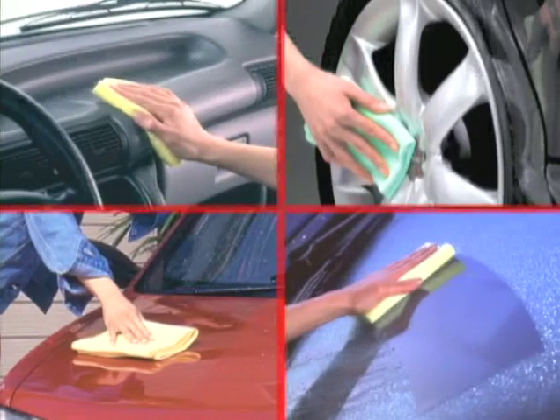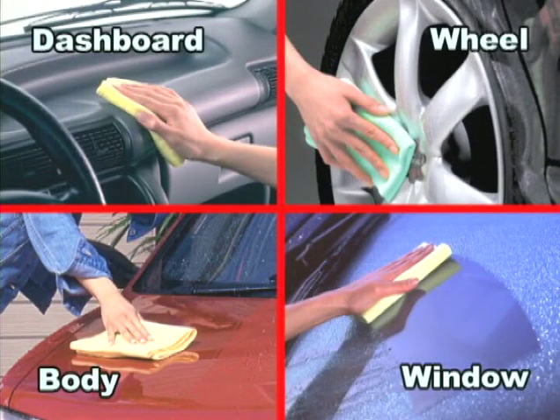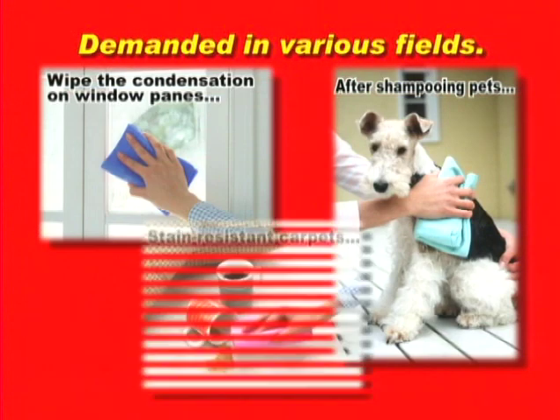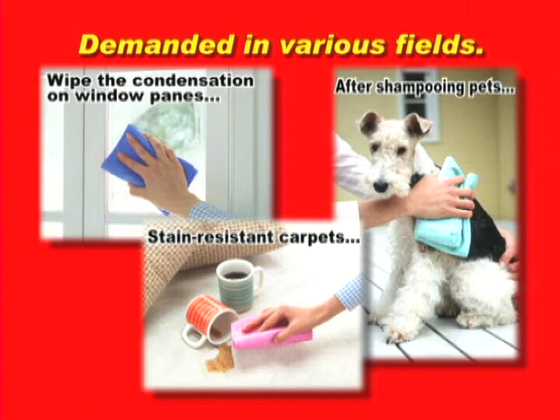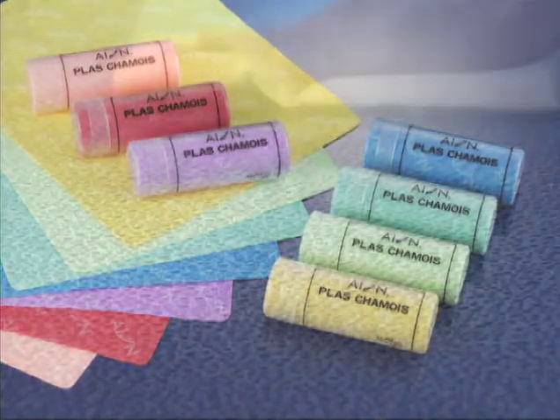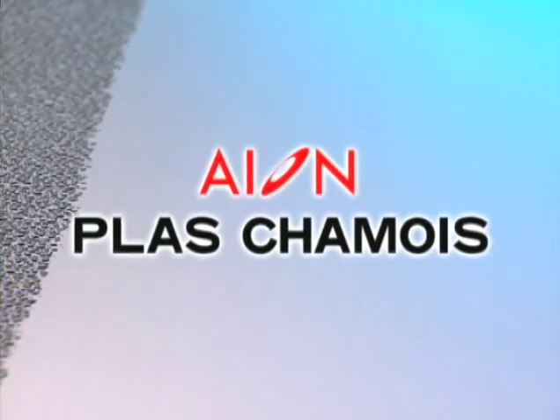Ion Class Chamois can be used not only for wiping off water after car washing, but also for drying everything such as pets, windows, and carpets. Ion Class Chamois — the world knows its super water-absorbing power.